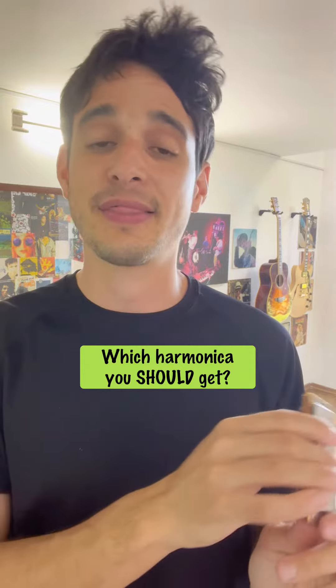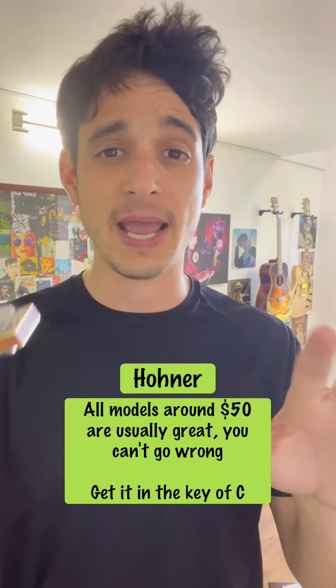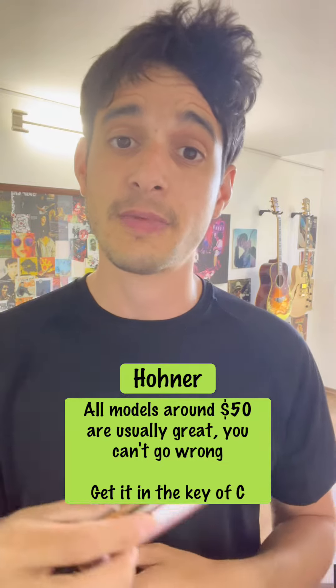So which harmonica should you get? I think the safe answer is pretty much anything in the $50 price range is great. My personal favorites are Hohner — I'm not affiliated with them in any way, I just think they are great harmonicas.